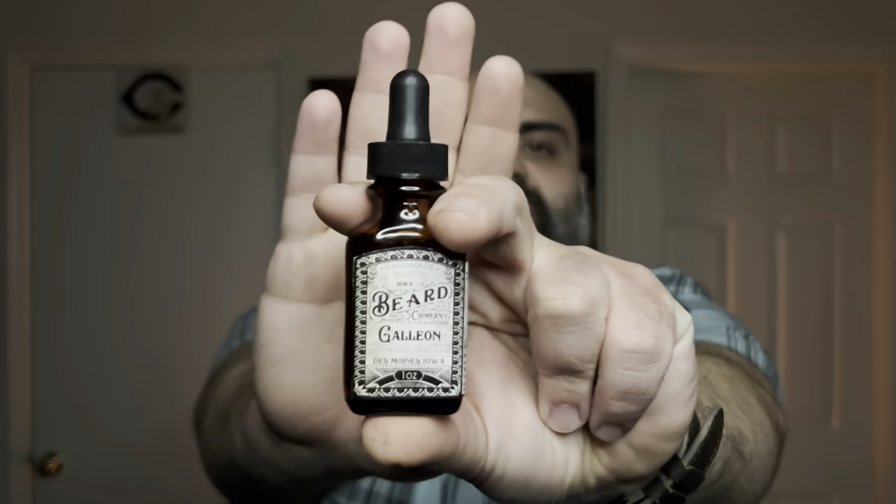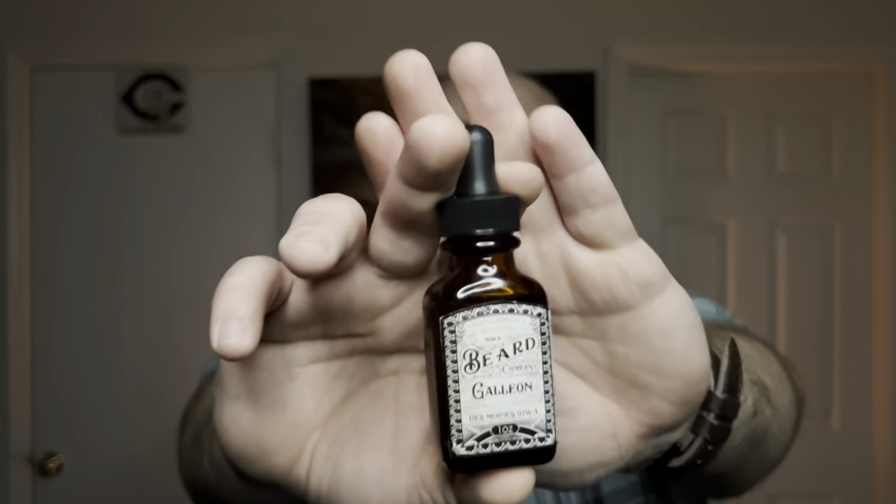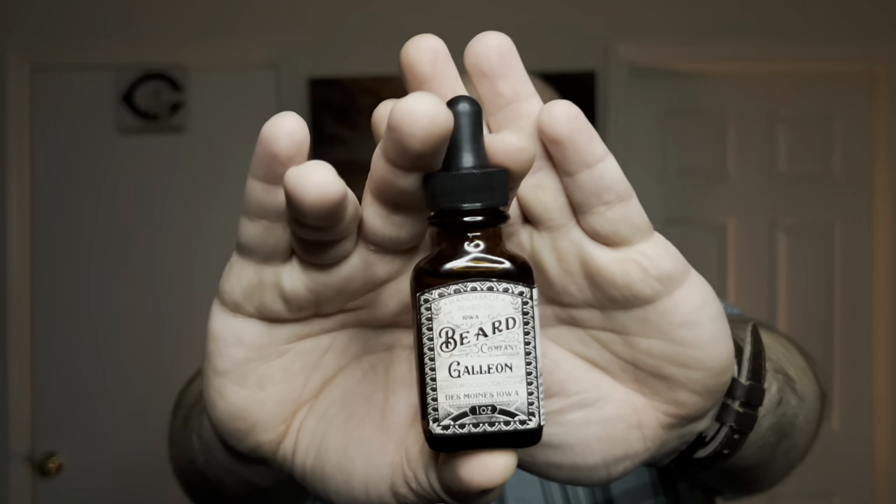Galleon is the newest scent that you can find from Iowa Beard Co. Now, something that I posted on Instagram was a picture of this, and I said, is this the worst or the best smelling scent, or beard oil, that Iowa Beard Company has to offer? And I'm here to tell you guys, this is not the worst scent that you can get from Iowa Beard Company. This is by far the best scent that they have come out with.